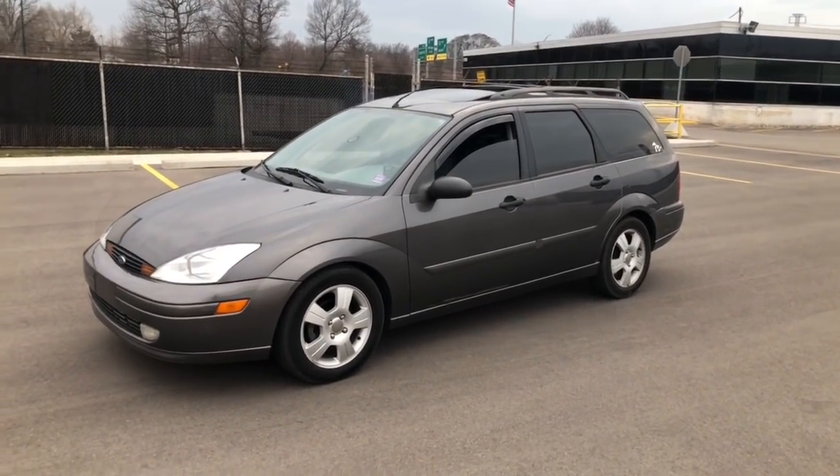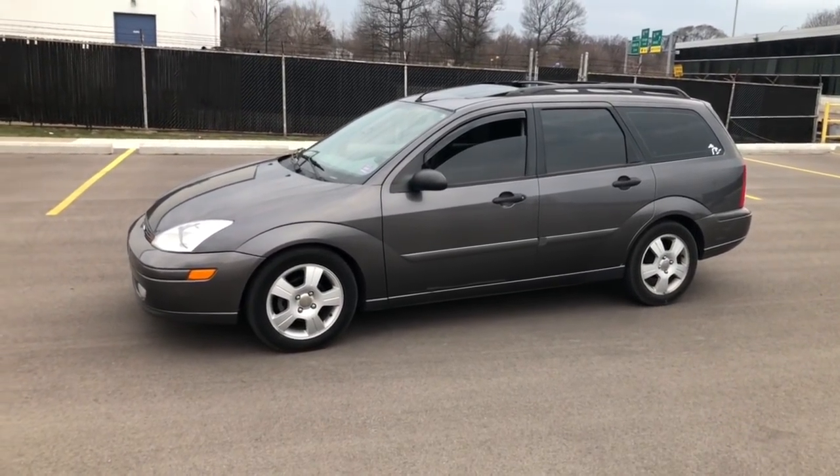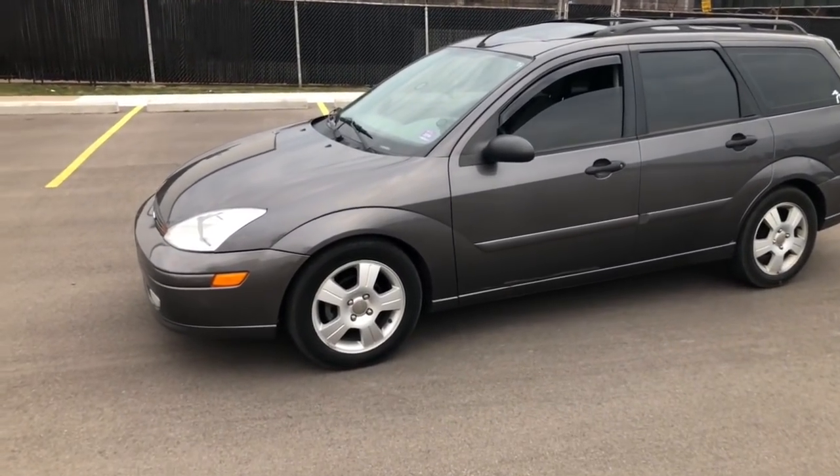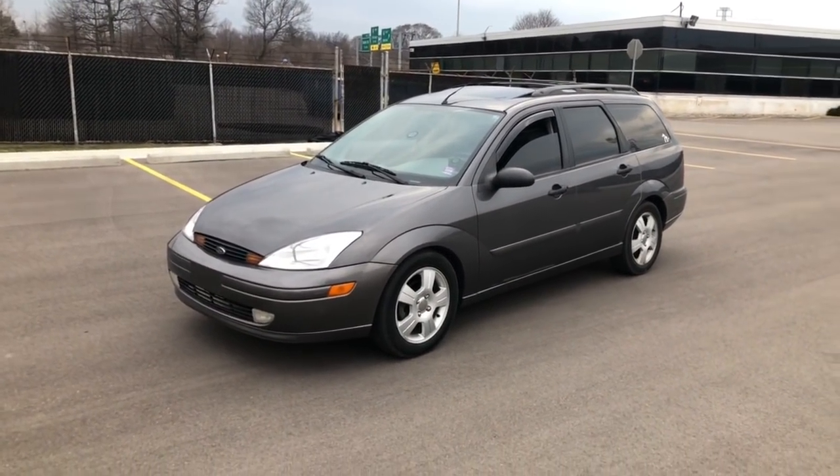We're back today with a quick update on the Focus Wagon. Quite a bit has happened to the car in the past month or so since the update video — or at least since the update video, which was pretty much the day I picked up the car.